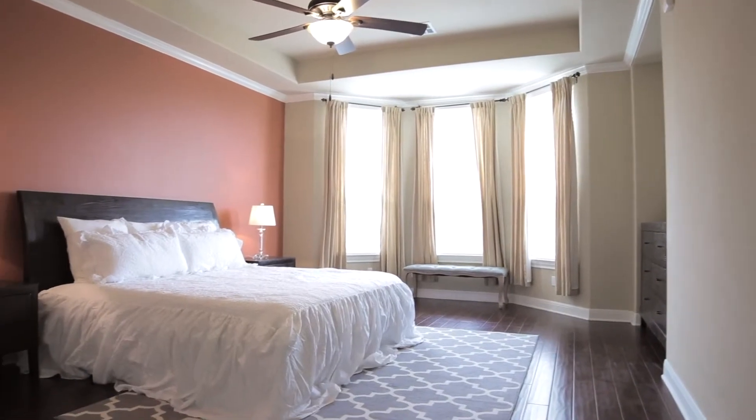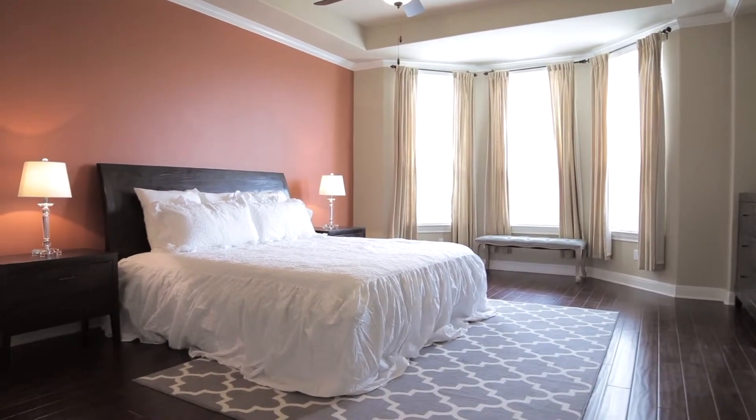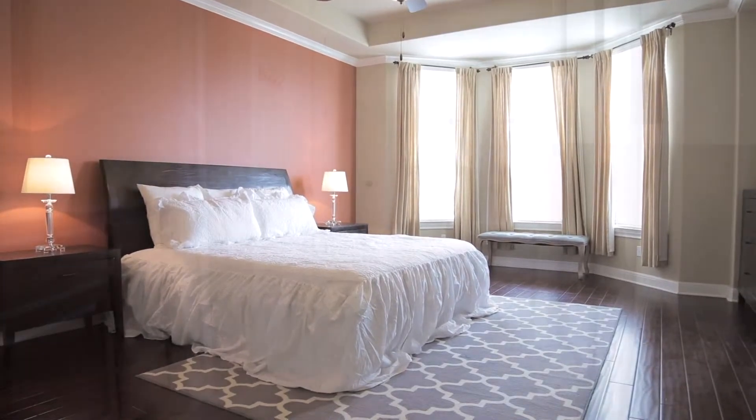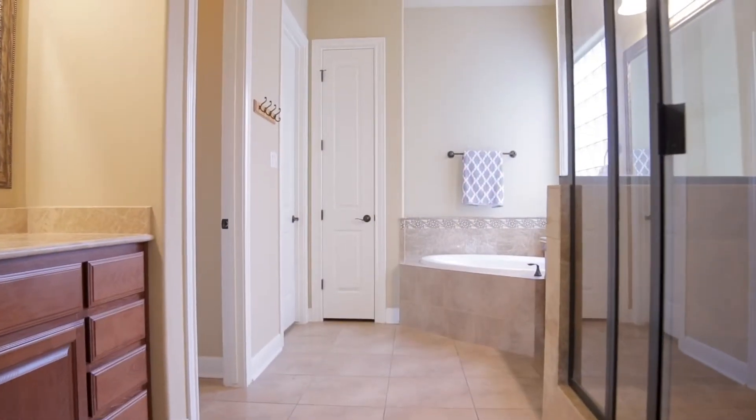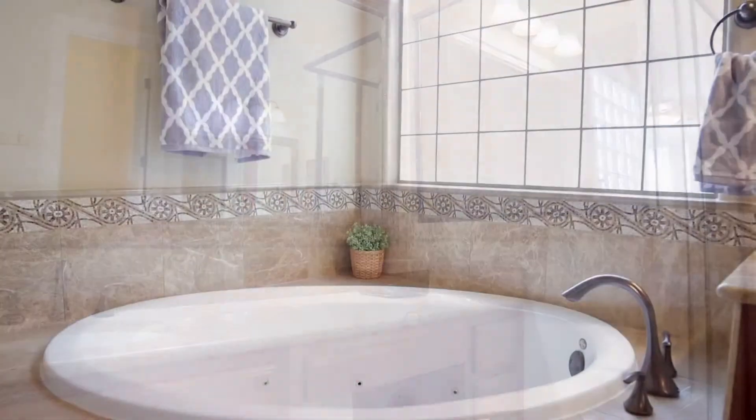The master suite offers tray ceilings, a spacious walk-in closet, and a bay window seating area. The master bath features dual vanities, glass-enclosed shower, and jetted spa tub.